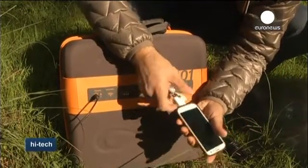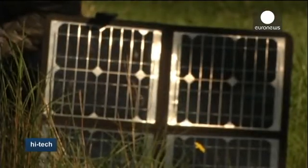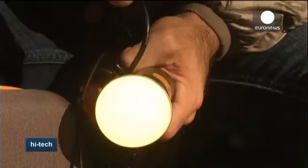Its inventor is convinced the Calipac can be used in the event of power blackouts due, for example, to natural disasters, or if you're camping in a remote area and you wish to continue using your electronic devices.